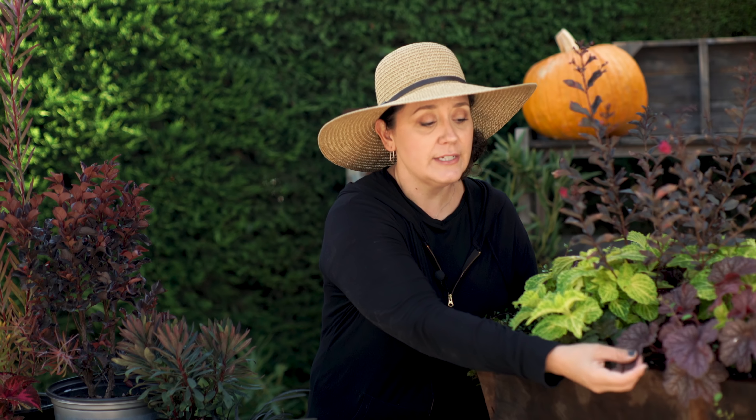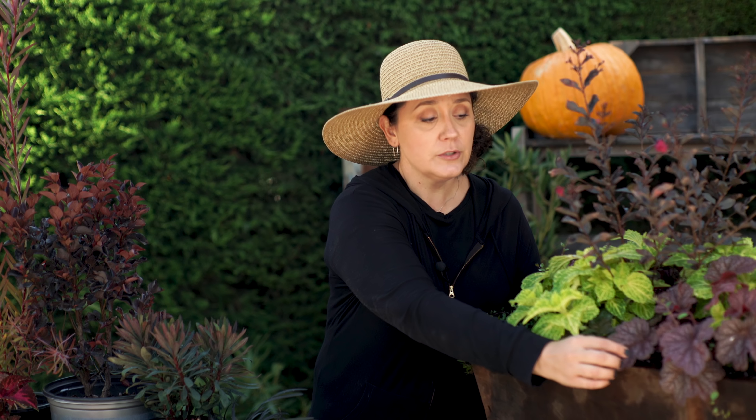Another really fantastic thing they have in here is heuchera. This purple heuchera is really fantastic, but it comes in a ton of different colors as well — there's oranges, there's yellows, there's greens. And that's a perennial, so it's a really great time to start adding perennials to your garden, because this is when we're establishing things for spring.